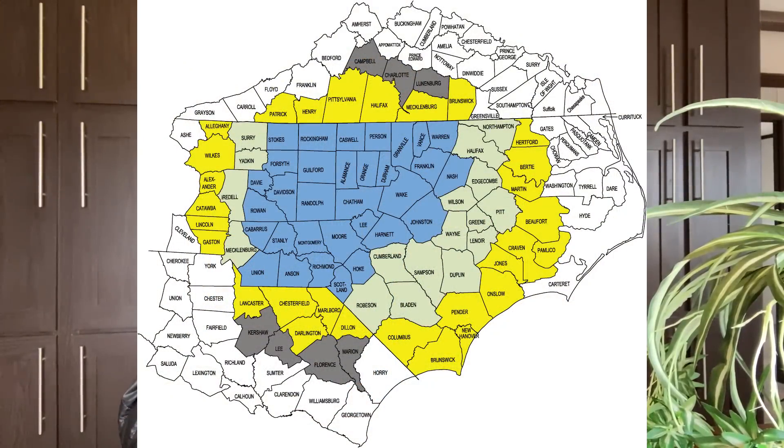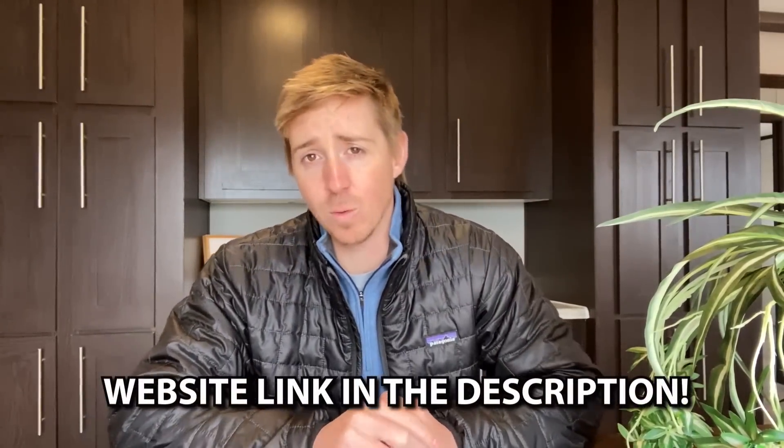If you want to learn more, the link will be in the description. Also in the description you'll get more information on this home we just toured. Keep in mind this home is in North Carolina at Holmes by Vanderville — I know we have viewers from all over. Holmes by Vanderville services the North Carolina area. If you're outside of North Carolina, use the website link in the description to get connected with someone in your area who has this home or something like it.